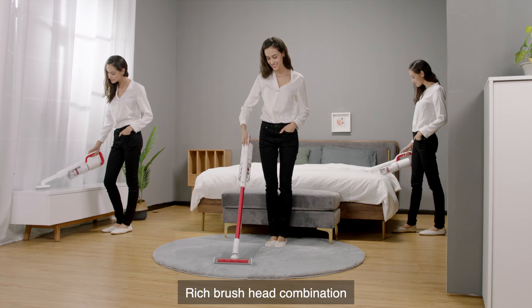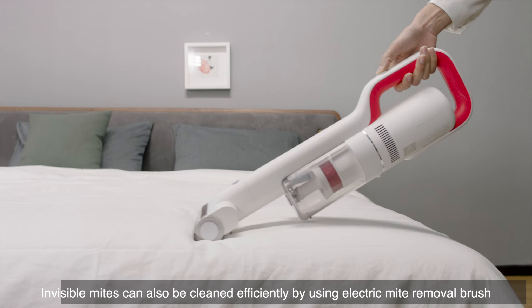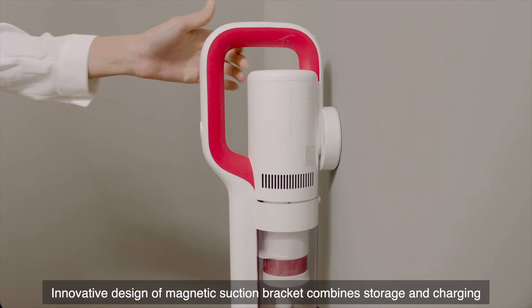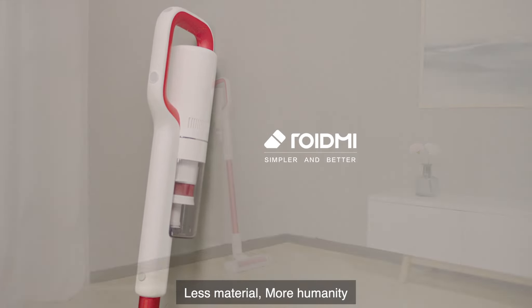Rich brush head combination — invisible mites can also be cleaned efficiently by using the electric mite removal brush. Innovative design of magnetic suction bracket combines storage and charging. Less material, more humanity.